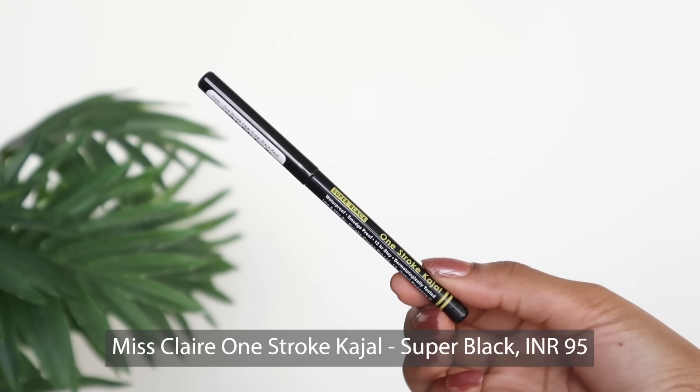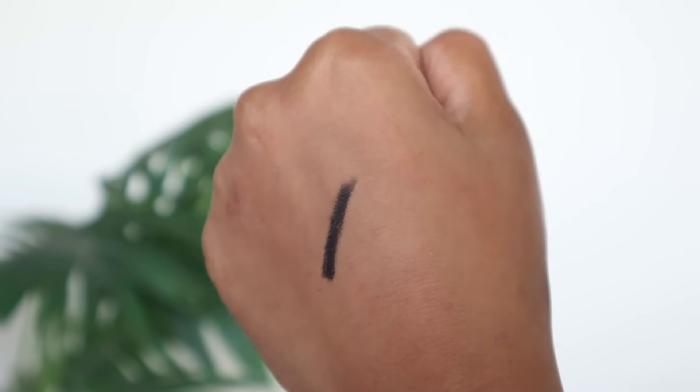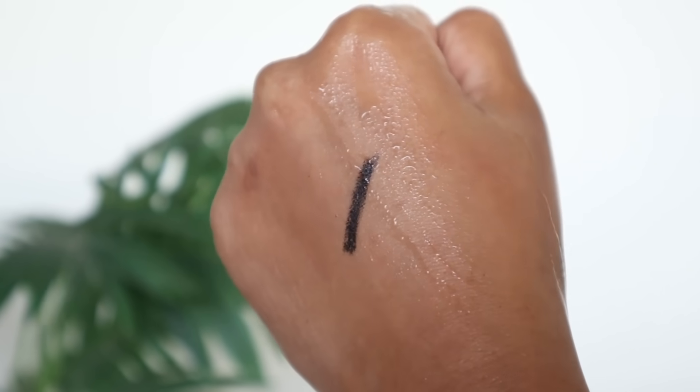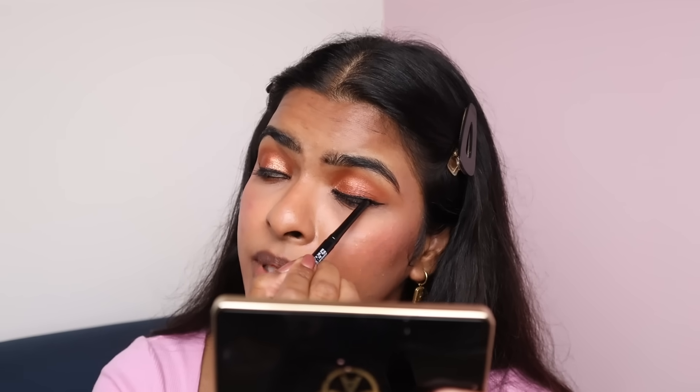Next up, Kajal. This is Miss Clear's one stroke Kajal in Super Black, priced at Rs.95, and currently Rs.57. This is retractable. I've already tested this — it's smudge-proof and waterproof, and it has good pigment. I'm applying it on my lower lash line and doing a tight line too. You can see the pigment. Get your hands on this Kajal — you can apply it as an eyeliner too. It's smudge-proof and waterproof, only for Rs.57 after 40% off.